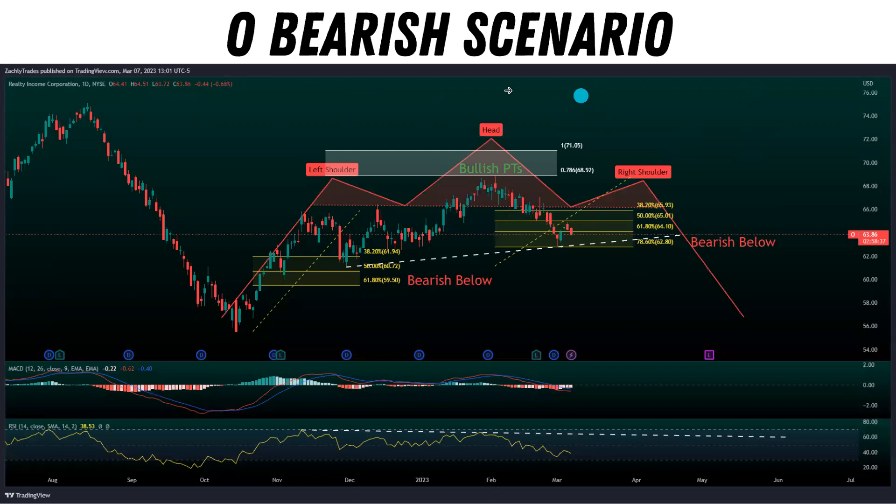This is the bearish structure we need to be cautious of, especially with all the catalysts coming up. If inflation data comes out hot, or if the Fed raises the rate at a faster pace than expected and does 50 basis points, we could see some pain in the markets. We have a head and shoulders trying to form right now — we have a left shoulder and a head. If we consolidate between 62.80 and 65.93, that's going to put in a right shoulder. If we break below the neckline and flip it from support to resistance, we're likely coming back down to previous lows around 58 all the way down to 55.